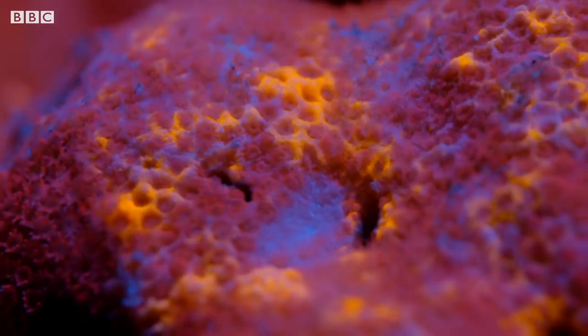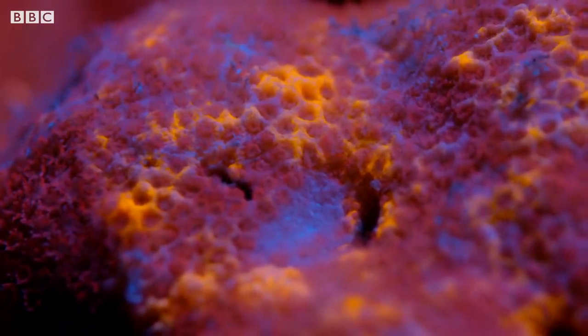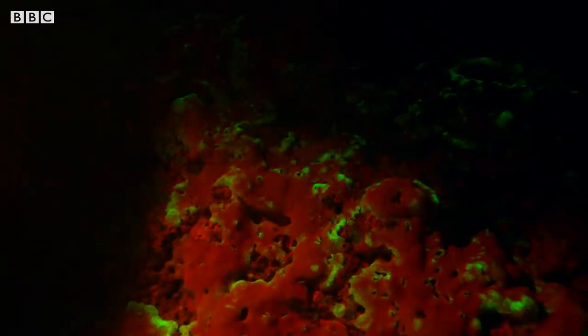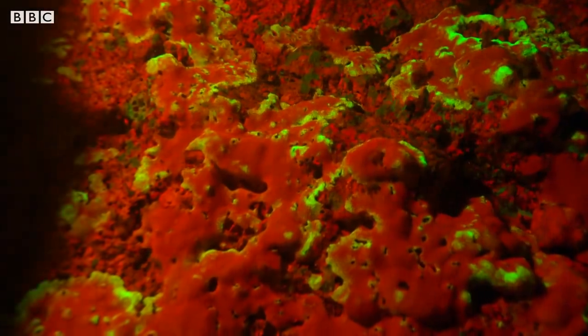But the team is also detecting other colours. Blue patches can indicate coral bleaching — damage from rising water temperatures. And red can mean the coral is dead and covered by bacteria.